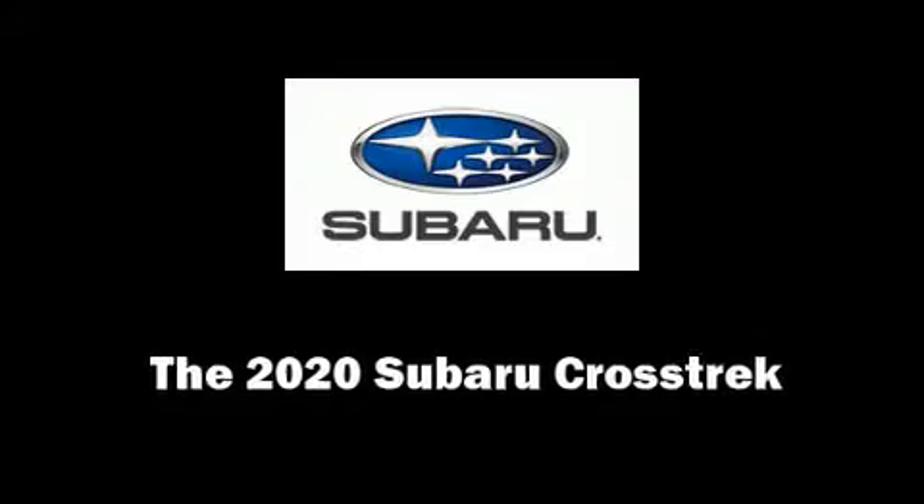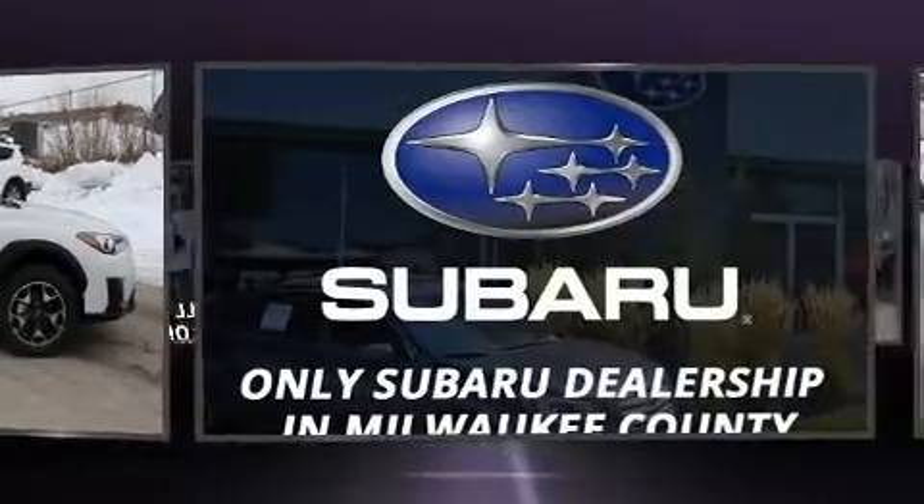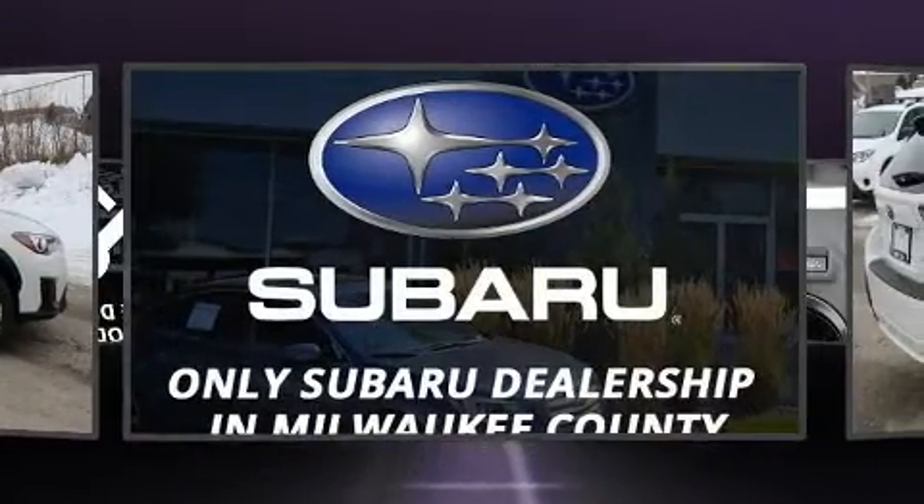Climb inside the 2020 Subaru XV Crosstrek. It features an automatic transmission, all-wheel drive, and a 2.0-liter 4-cylinder engine.